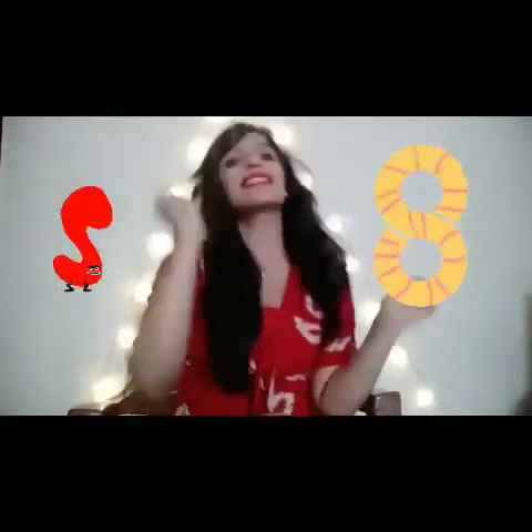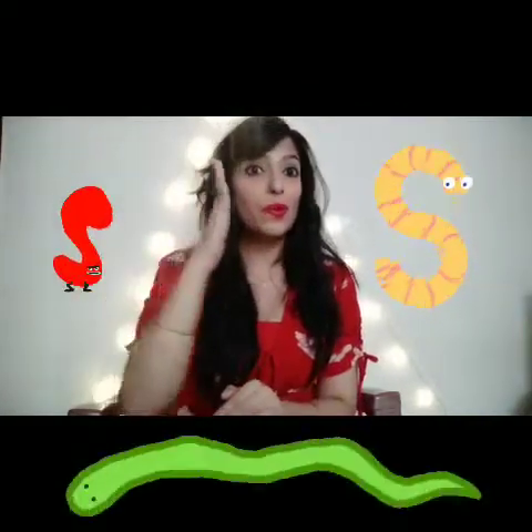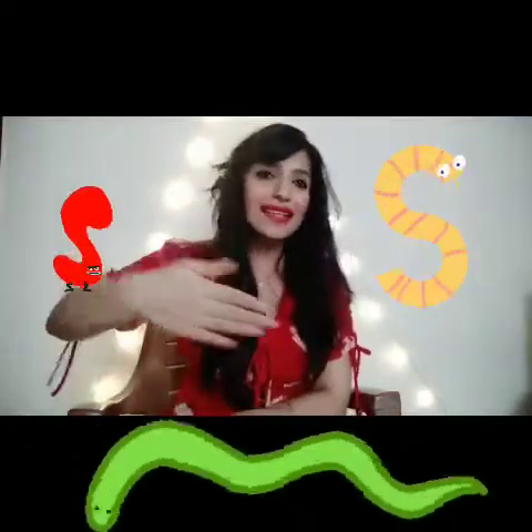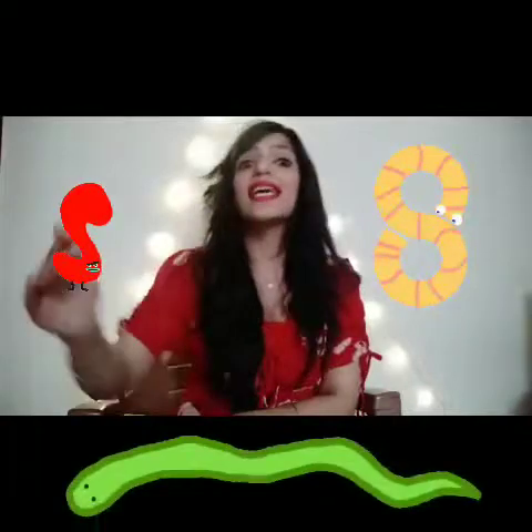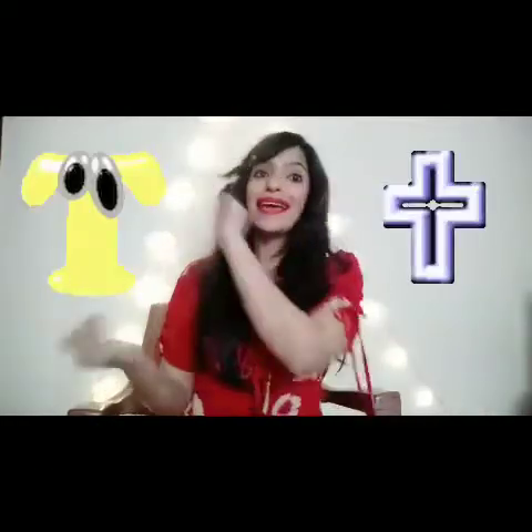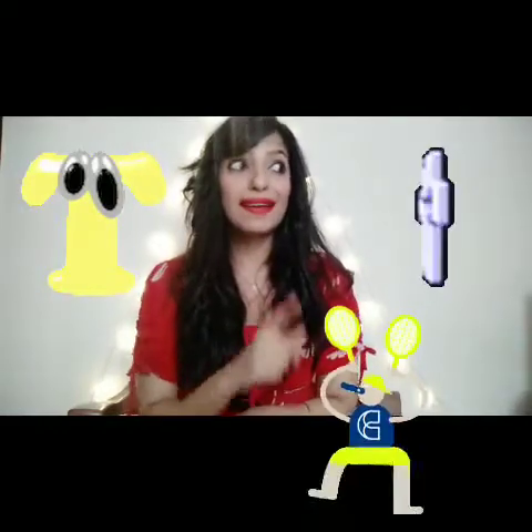Letter S. Now we are going to make a snake out of our arm and go into the grass. Letter T. We are watching a tennis game so our head will go back and forth.